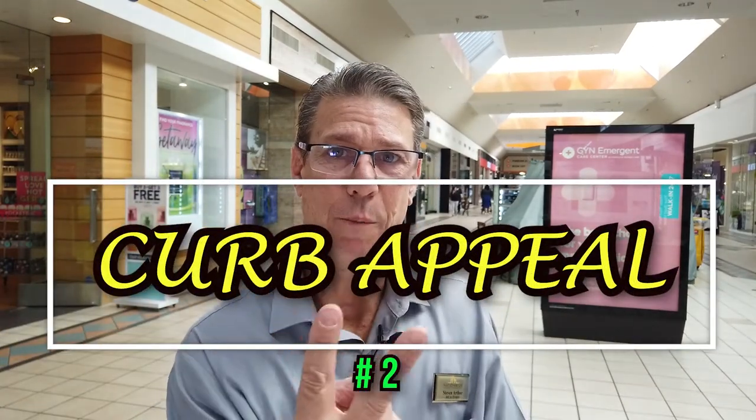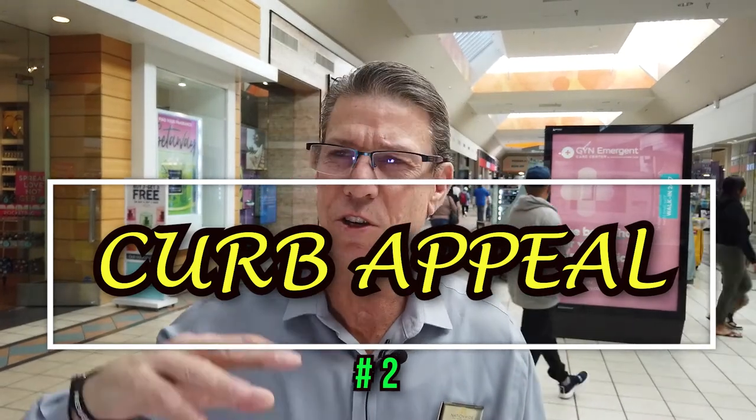Curb appeal — number two. Potential buyers have scrolled through the internet, narrowed it down, and decided to come to your house based on your photos. So when they pull up, you want to make sure the grass is cut, the weeds are pulled, the flowers look fresh, and the exterior has been washed down. We're not talking money here — we haven't spent anything preparing the home. Just go through, trim the bushes, and give it that good, well-manicured look. They loved your photos online, they pull up and love the curb appeal — now they're going to walk in.